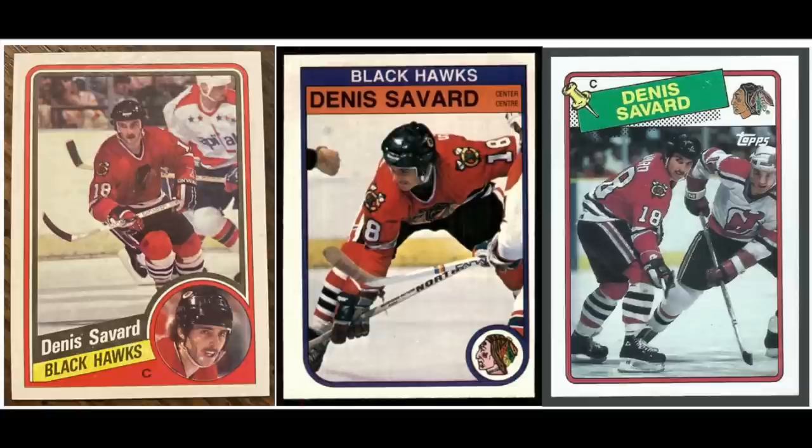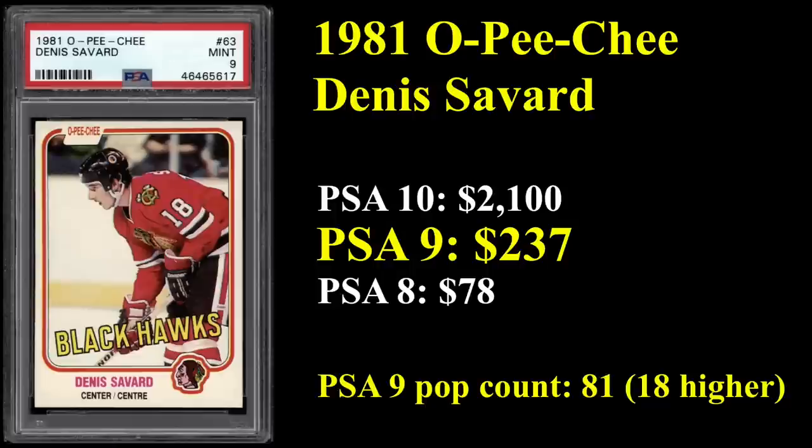Number 12 is the rookie card of Dennis Savard. You've got his '84 Tops, '83 OPG, and '88 Tops. He's in the Hall of Fame, ranks 25th all-time in career assists, and won the Stanley Cup in 1993 with the Montreal Canadiens. His rookie card is 1981 OPG, and the PSA 9 is going for $237. Really low pop count on that card — just a pop 81, and there are only 18 PSA 10s, going for over $2,000.